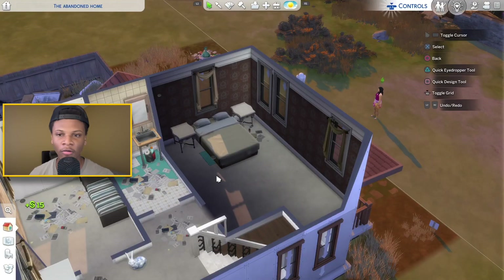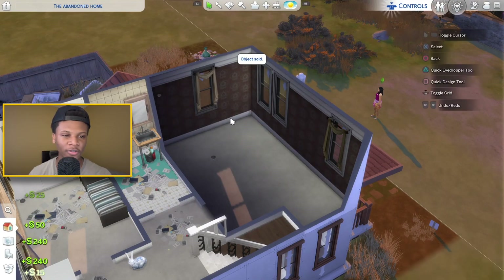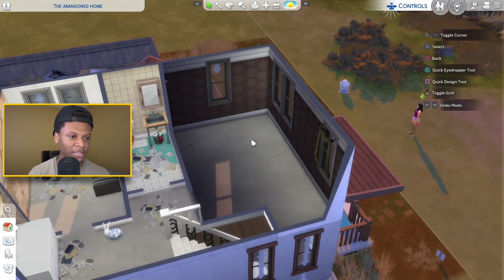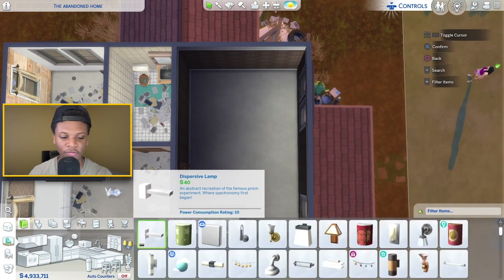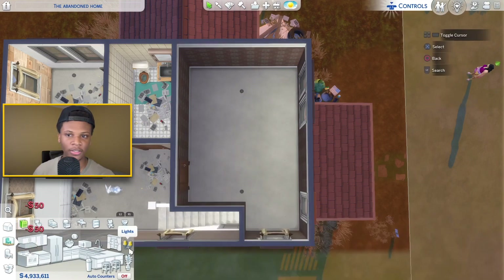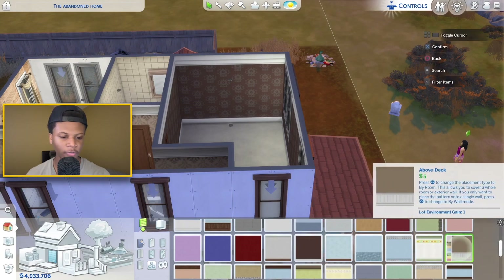I'm gonna try to recreate that right now. First thing I want to do is try to build a bedroom that looks exactly like that one. I can't find that house anymore — for some reason the Sims deleted all my stuff — so I'm gonna just try to redesign this bedroom in this house right here. By the way, I just want to let you guys know that this build hack is not functional, it just looks nice and looks good.